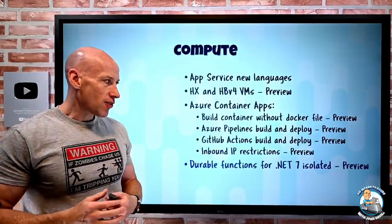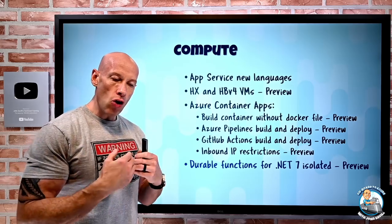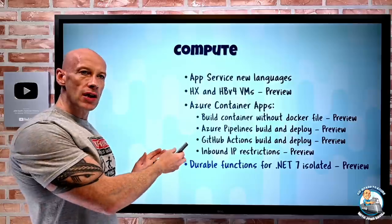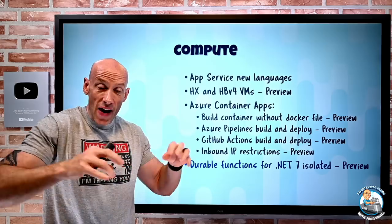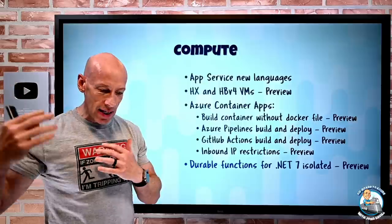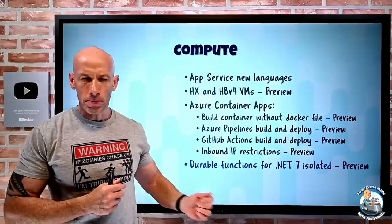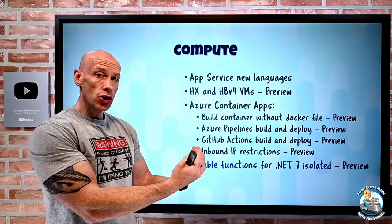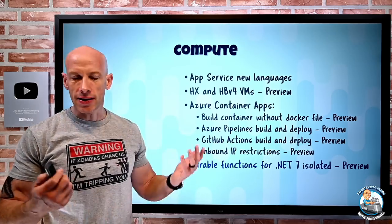Durable Functions now has .NET 7 isolated support. Remember, durable functions are about long-running stateful instances of Azure Functions. Azure Functions are serverless, but durable functions are really good where you have stateful requirements. There are different models — fan-out to multiple things and fan back in, chaining, monitoring, async calls. Whatever the pattern, you can now use .NET 7 within those durable functions. The isolated model lets you use a runtime that's a different version than what's installed on the host operating system running that function.